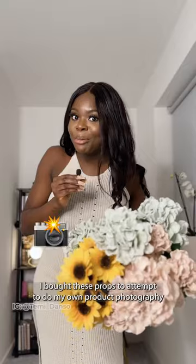I bought these props to attempt to do my own product photography. Let's see how that goes.